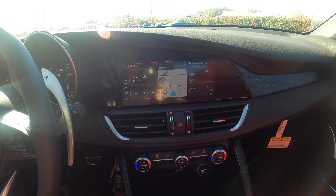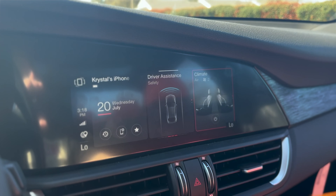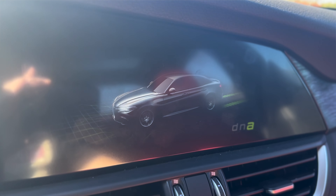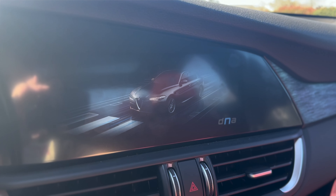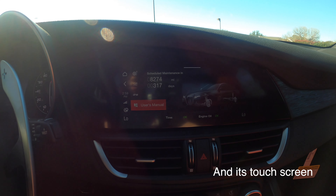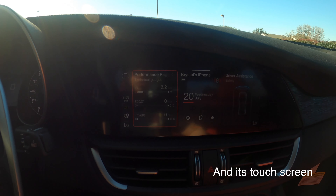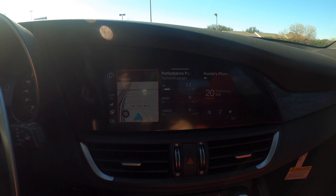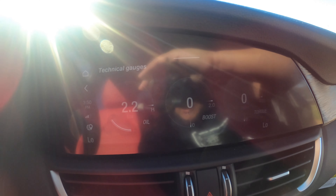This instrument cluster is absolutely gorgeous. You have everything here — you can go through your phone, favorites, contacts, and vehicle information like maintenance. It's all right here. In my 2017 I have to go on a scavenger hunt to find all these things. The fact that everything's consolidated here is fantastic — those are the gauges right there.